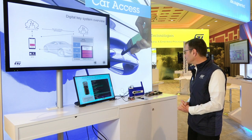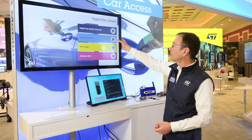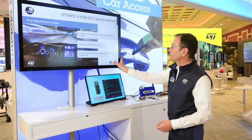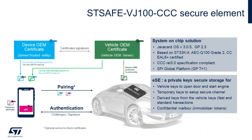So now we're completing this automotive reference design with the introduction of a secure element. This secure element is called STSAFE-VJ100-CCC and is based on the secure microcontroller from the ST33K product family, which is automotive grade qualified and also certified Common Criteria. On top of that, you have a Java Card operating system and a digital keys application compliant with the CCC specification.